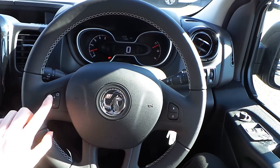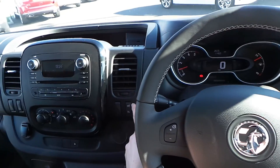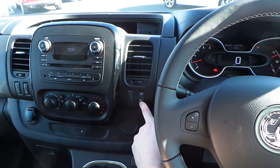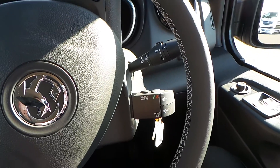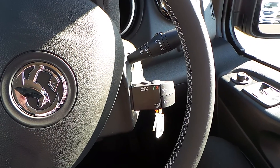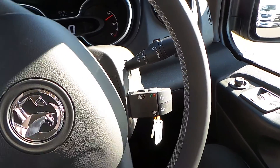On your steering wheel you have buttons for the cruise control and speed limiter. There's also a Bluetooth controller where you can change the volume, change the source audio, and take and receive calls.